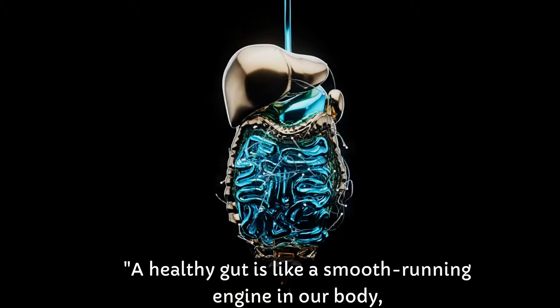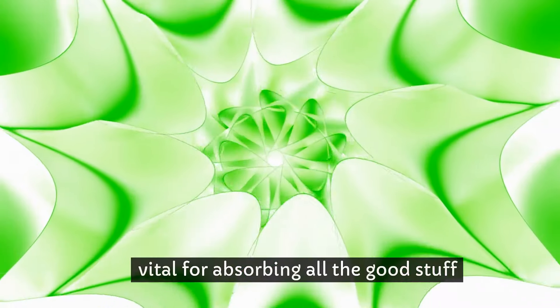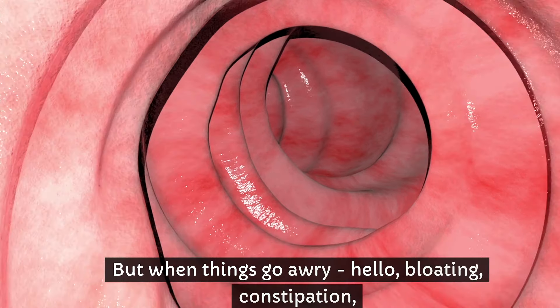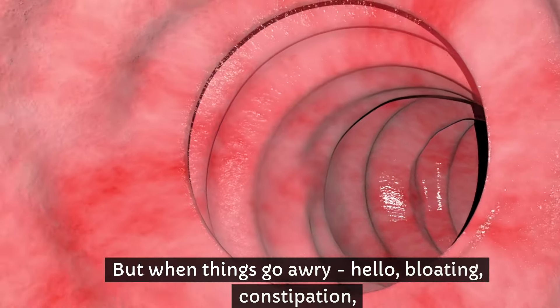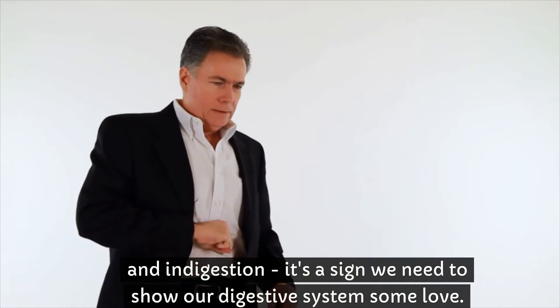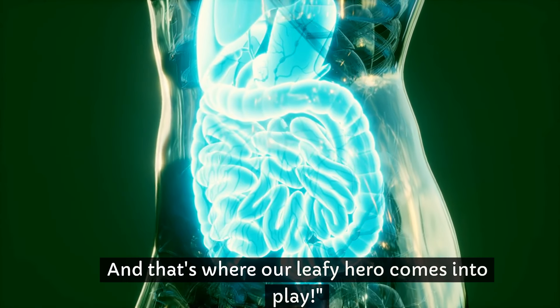A healthy gut is like a smooth-running engine in our body, vital for absorbing all the good stuff and keeping our immune system in tip-top shape. But when things go awry — hello, bloating, constipation, and indigestion — it's a sign we need to show our digestive system some love.